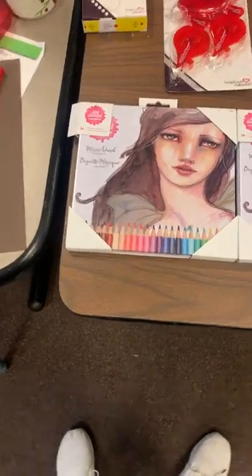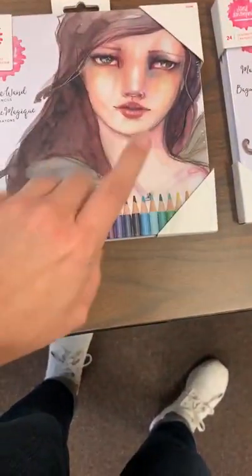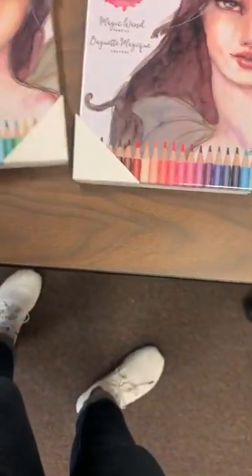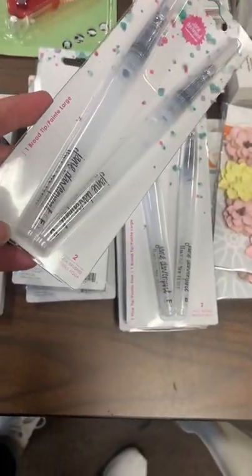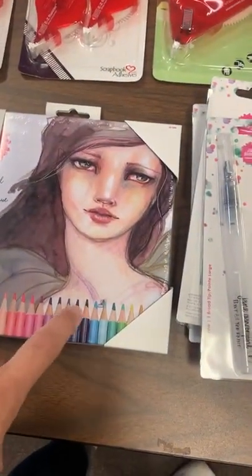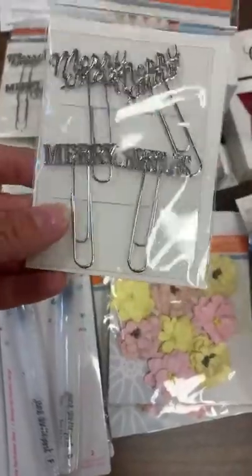Now we're jumping to Spellbinders. We got in two beautiful watercolor pencil sets — both have 24 different colors and are $28, which is a great price for such a large set. We also got in water brushes: a fine point and a broad point. You can use these for all types of things, but I love to use them for blending my watercolor pencils.